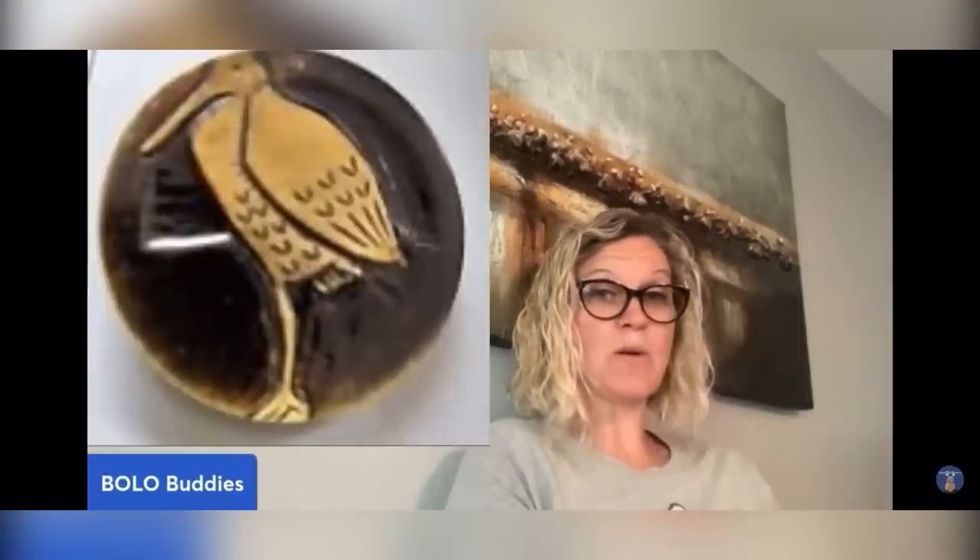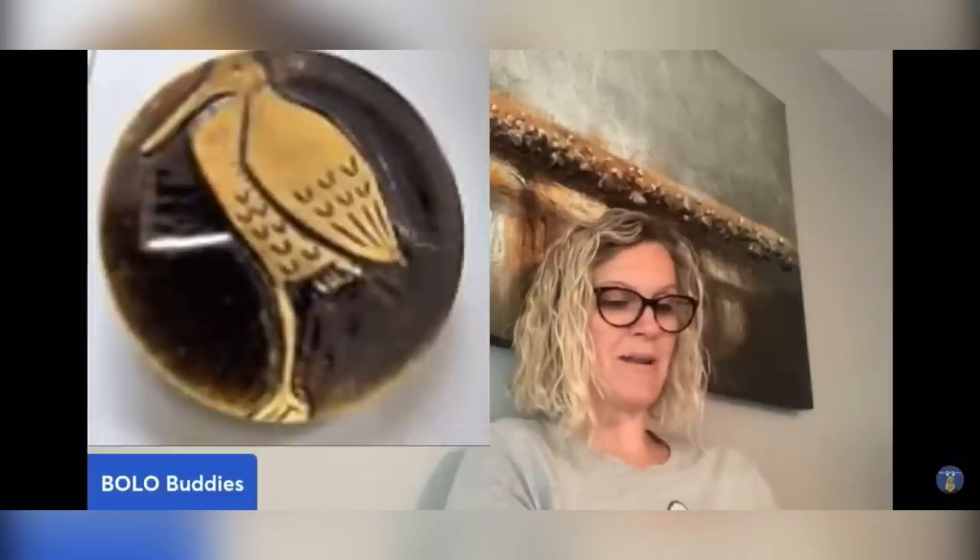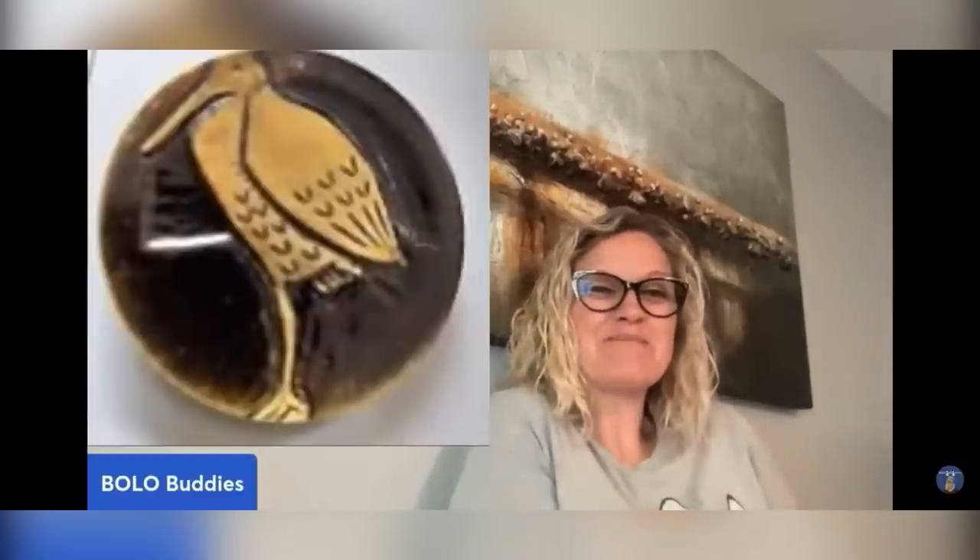Hey Bolo Buddies, thanks for watching. So I've had some requests for a video — hello, Courtney! Well, I'm finally getting around to sending this your way, only two months later, LOL. This button was purchased on Whatnot, Bolo Buddies, so she bought it from me. Yay!